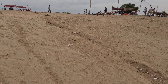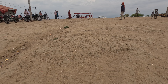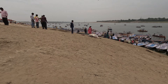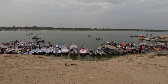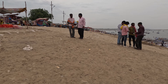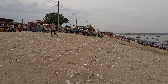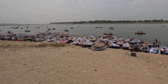Behind us, the VIP Ghat comes up in this area and this area is cordoned off during the Maag Mela. Between Kila Ghat and the VIP Ghat there is a second place made over here, on similar lines as a pathway going to the boats.